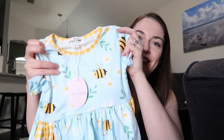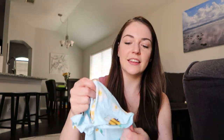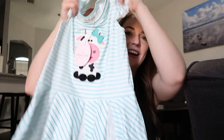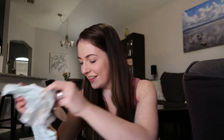The first dress has little bees on it with cute little pockets, which I'm sure Lyra will love. It's super soft too, which will be nice during the hot summer months. Then there's a dress with a little cow on it and little frills and lace. She's really into her animals right now — she loves making animal sounds and playing with all her toy animals.